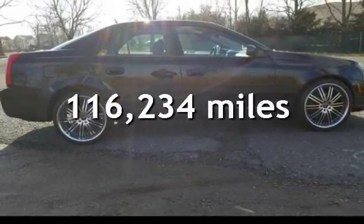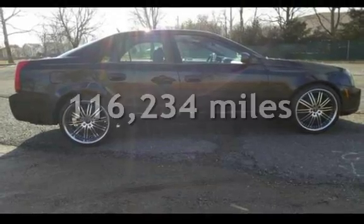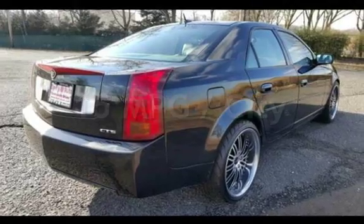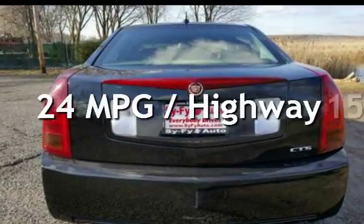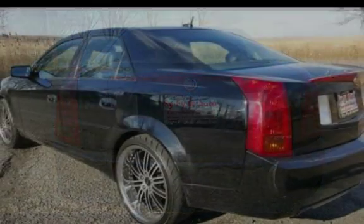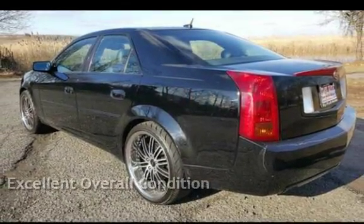This Cadillac has less than 117,000 miles on the odometer. Estimated fuel economy for this vehicle is 15 miles per gallon in the city and 24 miles per gallon on the highway. This vehicle is in excellent overall condition.